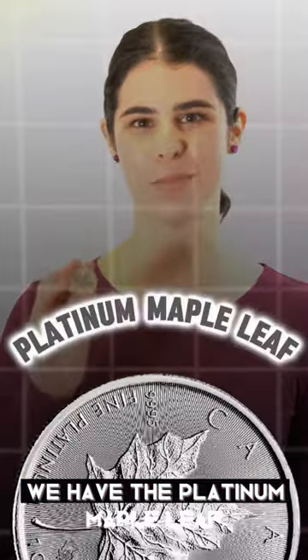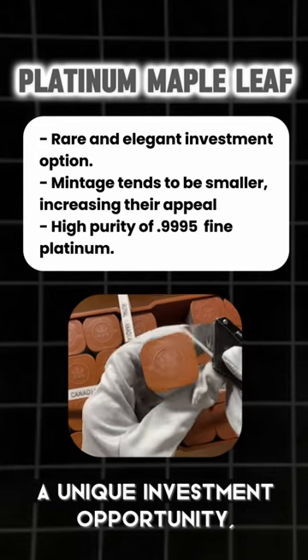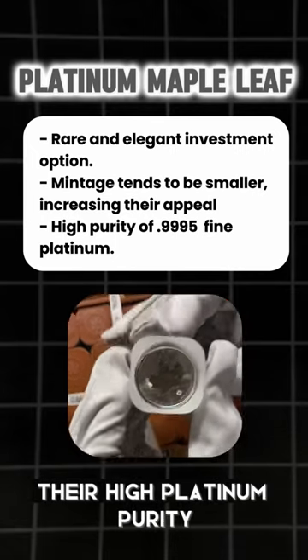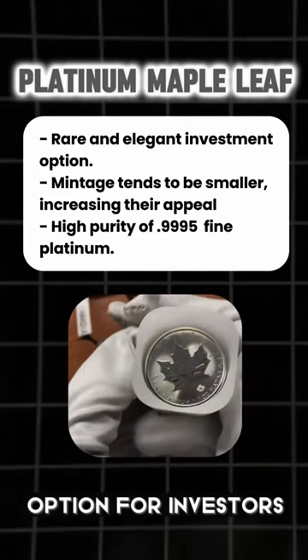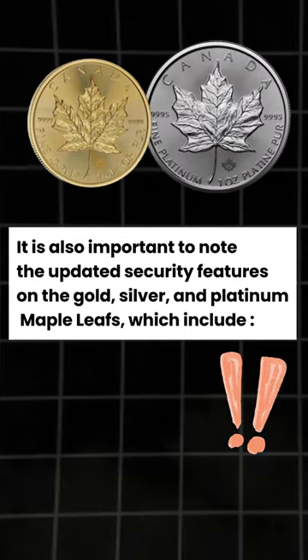Last but certainly not least, we have the Platinum Maple Leaf. These precious platinum coins offer a unique investment opportunity, as their mintage is generally much smaller than their gold and silver counterparts. Their high platinum purity has remained consistent since their inception in 1988, making them an enticing option for investors looking to diversify their portfolios.